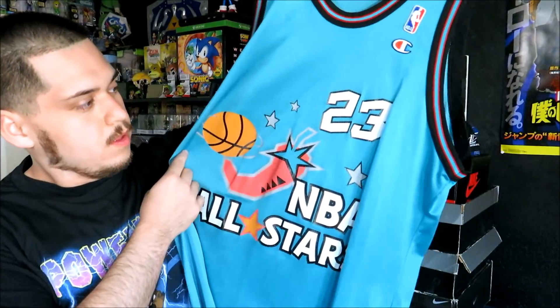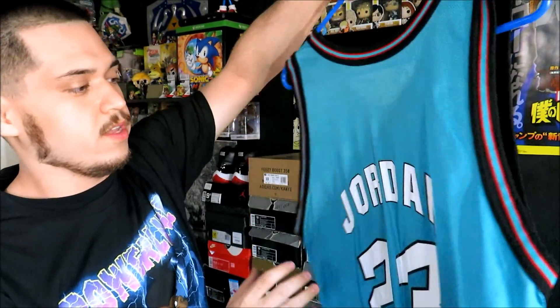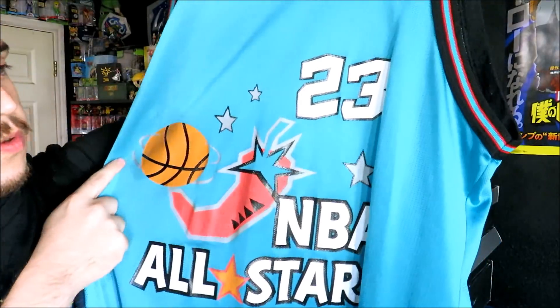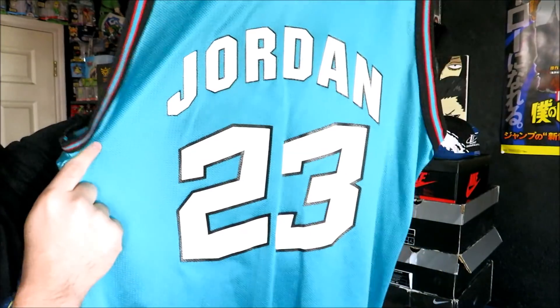I have three more jerseys to show you guys — these are actually my three favorites in my collection. The first one is the 1996 All-Star Michael Jordan jersey. I got this one from the flea market a long time ago and I remember paying $5 for it. I just really love the colorway and the logo on this one. No cracking or anything on this one, and it's one I get a lot of interest in — people are always trying to buy it off me. But this one, along with the next two, I will never get rid of.